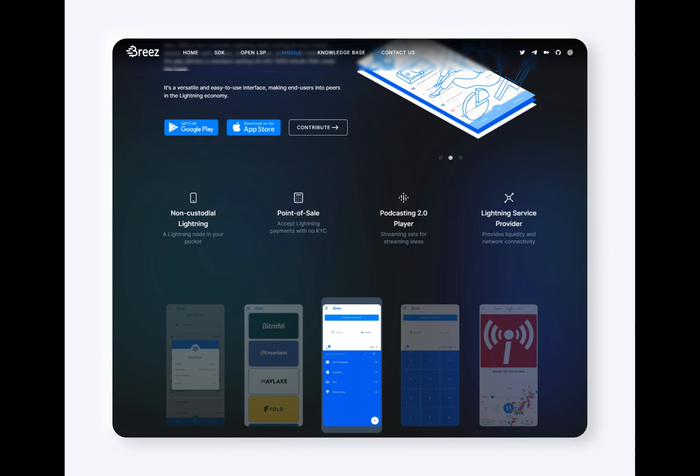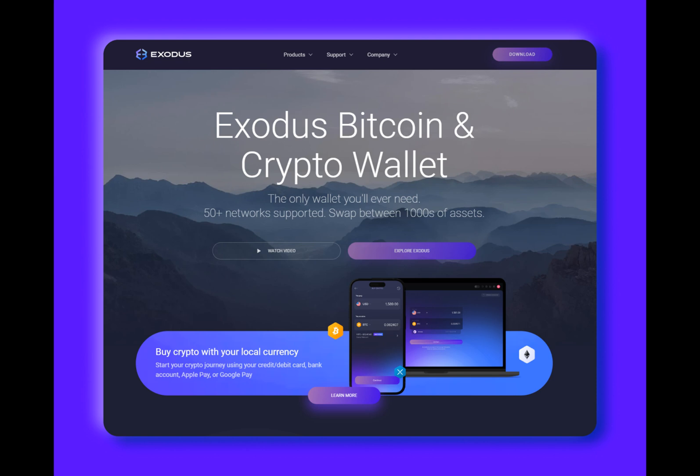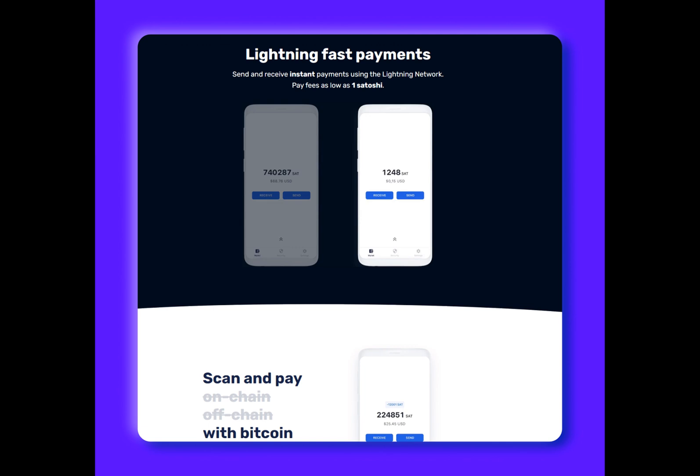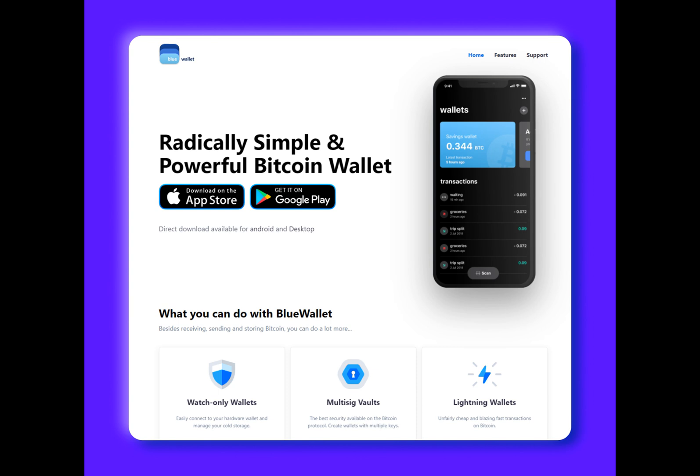Blue Wallet is another popular non-custodial Bitcoin Lightning wallet available on smartphone devices. With its focus on security, Blue Wallet offers users complete freedom to manage transactions and private keys. One of the standout features of Blue Wallet is the ability to create multiple wallets within the app, making it a great choice for portfolio management. Users can create separate wallets for Lightning, on-chain, and savings, adding flexibility to their transactions. On the downside, using Blue Wallet's channels in the Lightning node can result in hefty fees of up to 1% per transaction.